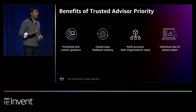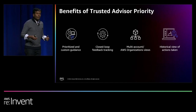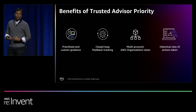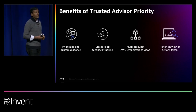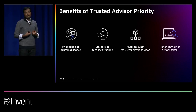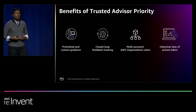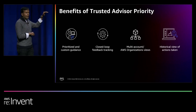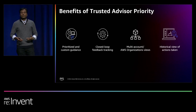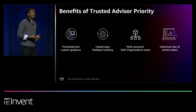The benefits of TA Priority are fourfold. First, everything you see here is prioritized and critical for your workloads. Second, it's not a read-only console — you have a closed-loop feedback tracking mechanism where you can accept or reject a recommendation, letting us know if it's of importance to you. Third, it's at a multi-account level or AWS organization view, so TA Priority represents a risk posture across your business unit. And fourth, it has historical activity so you can review all actions taken by your team at any point in time.